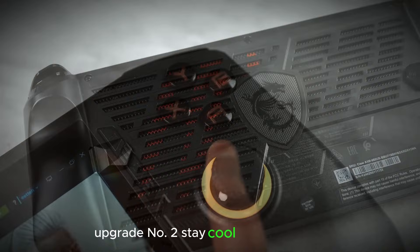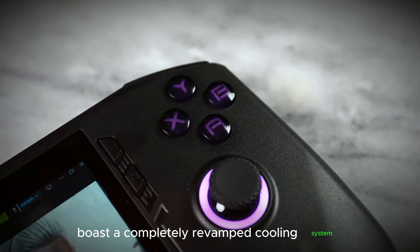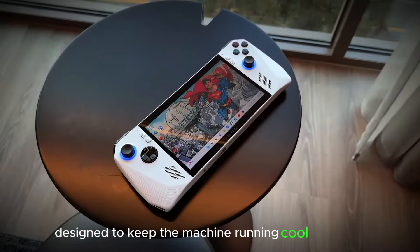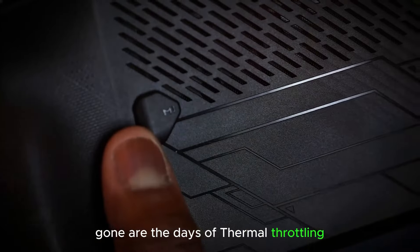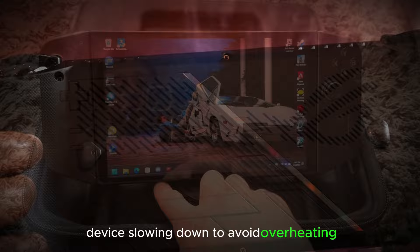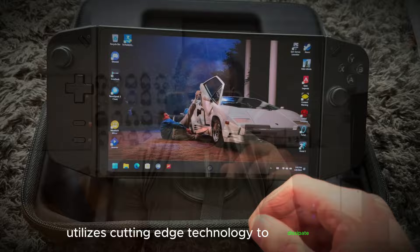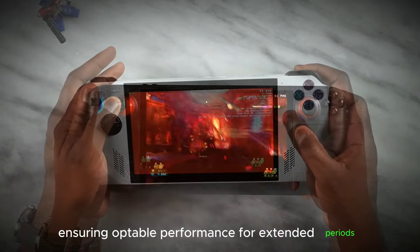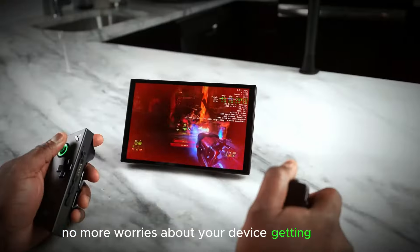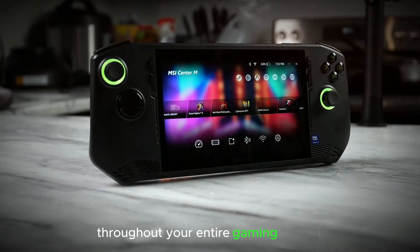Upgrade number two: Stay Cool Under Pressure. The 2024 Ally X boasts a completely revamped cooling system designed to keep the machine running cool and quiet, even during the most intense gaming sessions. Gone are the days of thermal throttling — a fancy term for your device slowing down to avoid overheating — and frustrating performance dips. This new cooling system utilizes cutting-edge technology to dissipate heat efficiently, ensuring optimal performance for extended periods. No more worries about your device throttling back, allowing you to maintain peak performance throughout your entire gaming session.